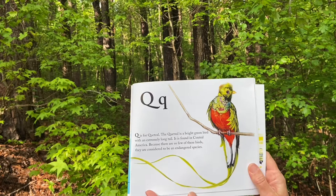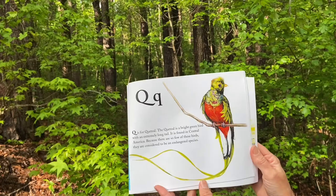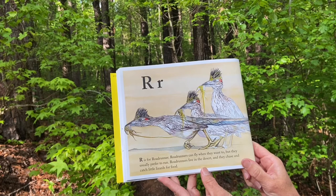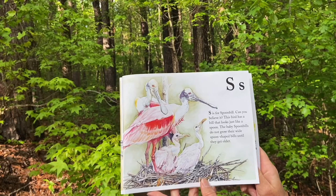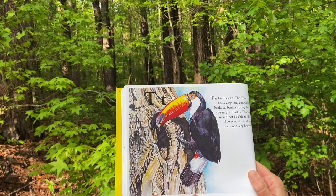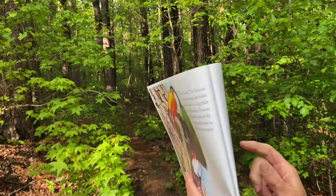Q is for quetzal. The quetzal is a bright green bird with an extremely long tail. It is found in Central America. Because there are so few of these birds, they're considered to be an endangered species. R is for roadrunner. Roadrunners can fly when they want to but they usually prefer to run. Roadrunners live in the desert and they chase and catch little lizards for food. S is for spoonbill. Can you believe it? This bird has a bill that looks just like a spoon. The baby spoonbills do not grow their wide spoon-shaped bills until they get older. T is for toucan. The toucan has a very long and wide beak. Its beak is so big that you might think a toucan would not be able to fly. However, the beak is really not very heavy.